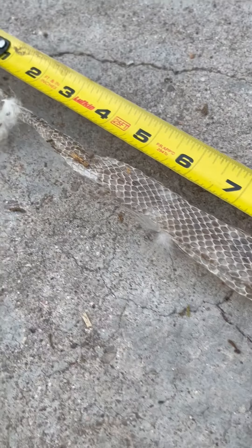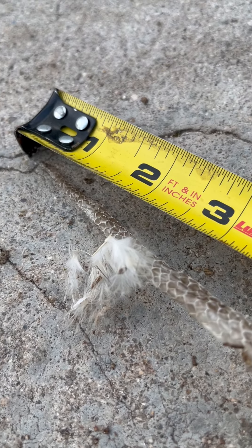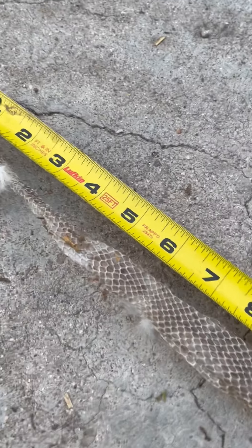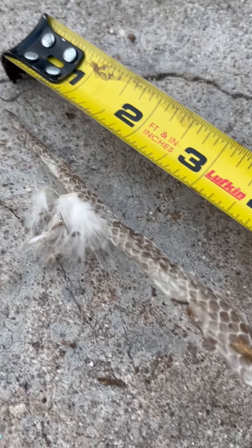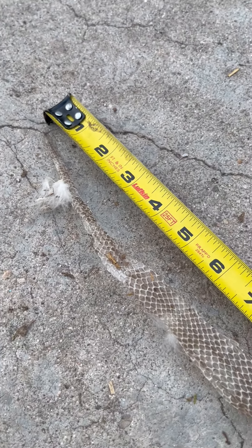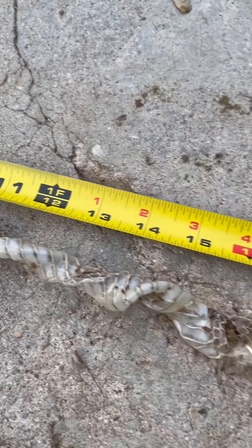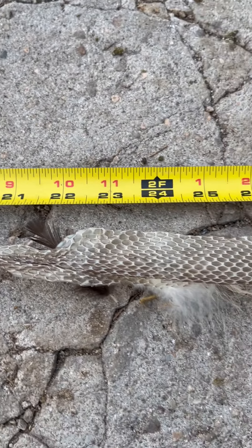The tail is very long and thin with a pointy tip. If this had been from a rattlesnake, it would have been shorter and fatter with a blunt tip. So if all you see is the tail — even if there's no rattles — if it's got a blunt tip tail, it's usually a rattlesnake or some other venomous snake. But let's see how long this baby is.